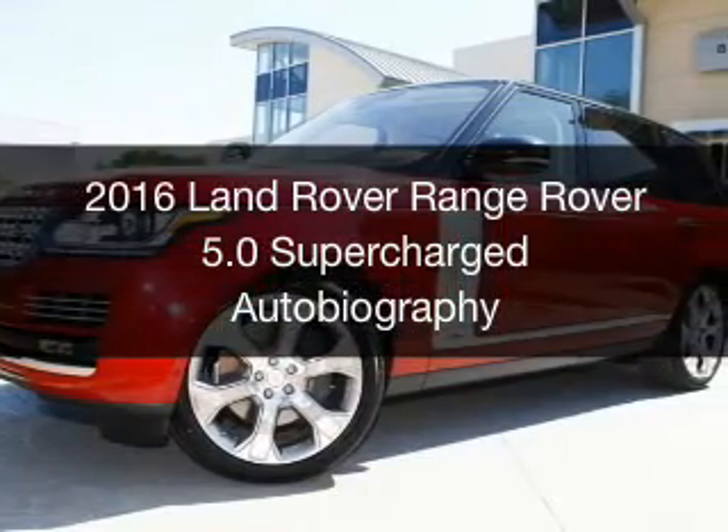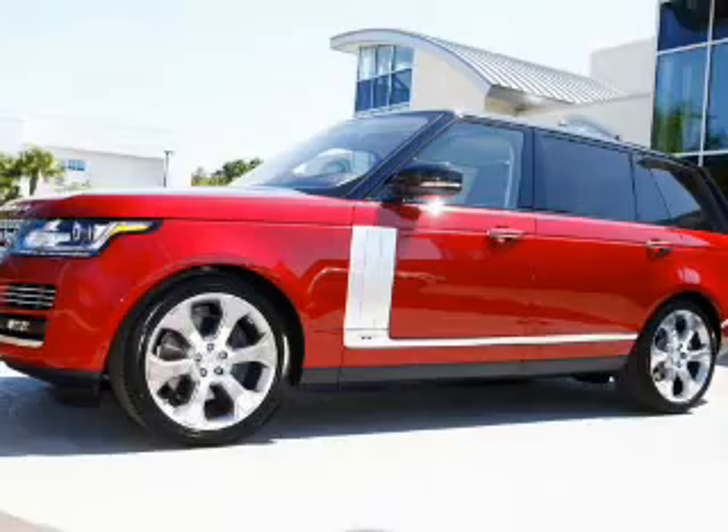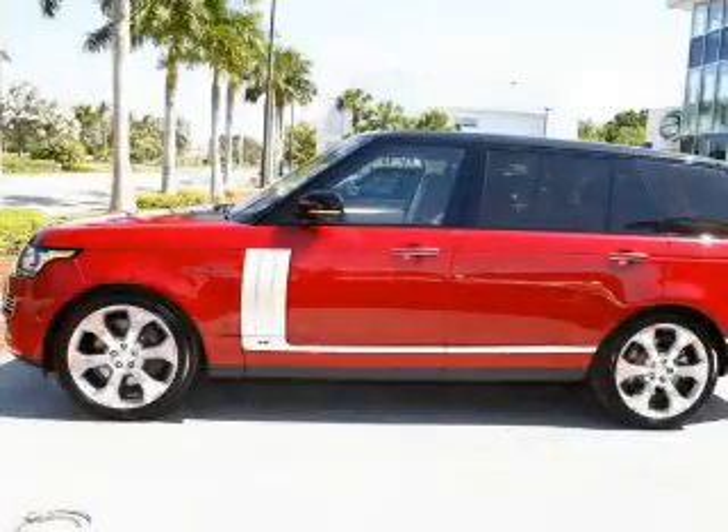This is a new 2016 Land Rover Range Rover. It's powered by four-wheel drive, a five-liter, eight-cylinder engine, and an automatic transmission.